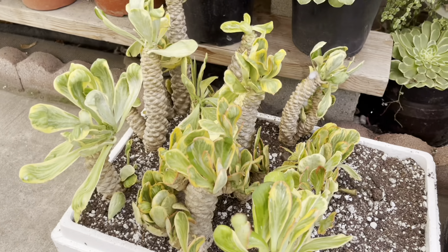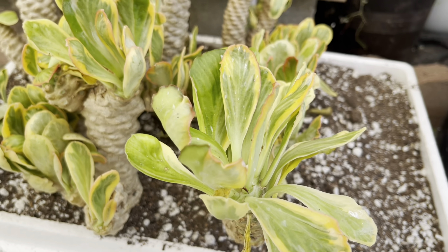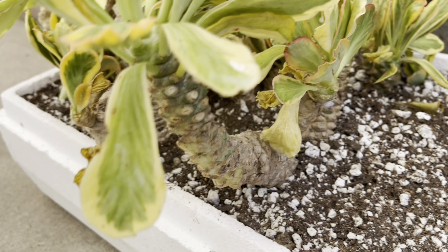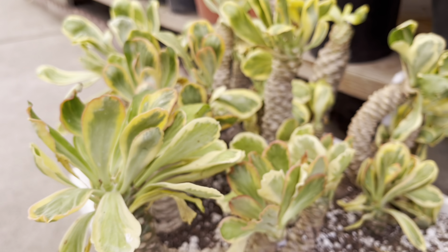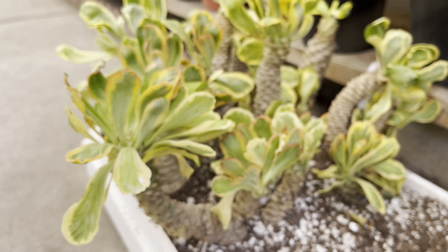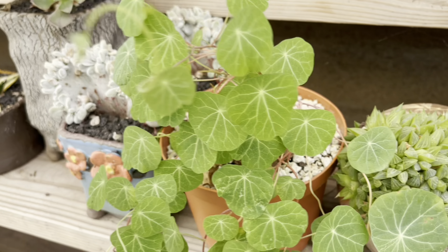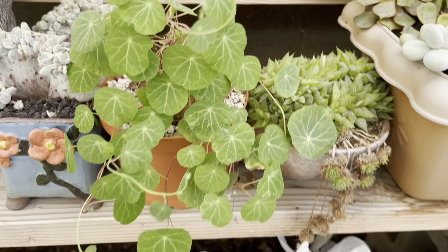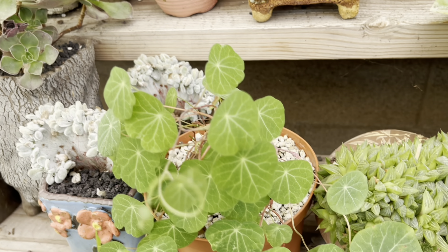I wonder how much those are. These euphorbias are so pretty — I love the variegation on the leaves. It's just a really cool looking plant all over. Oh my gosh, this is so cute — I think this is a Stefania cephalantha. So cute, I love the leaves.